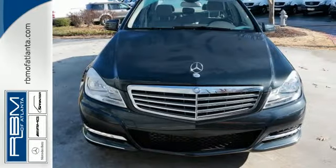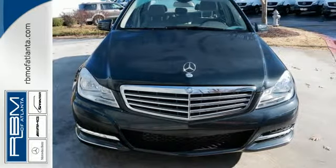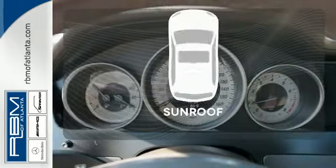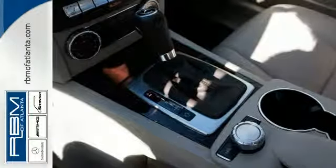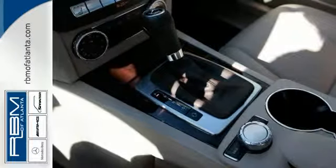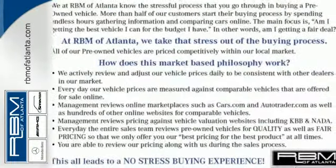Stay safe with stability and traction control, heated mirrors, and multiple airbags. Let the sun shine and fresh air in with the sunroof. All that combines with top safety ratings and impressive performance. Check it out today.